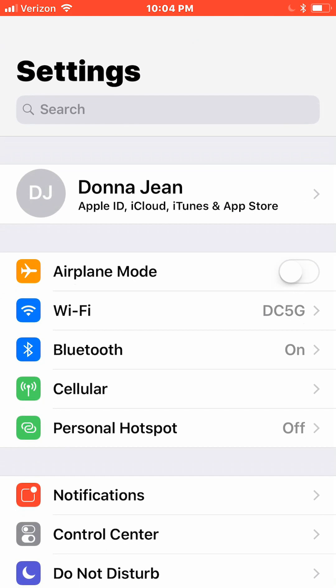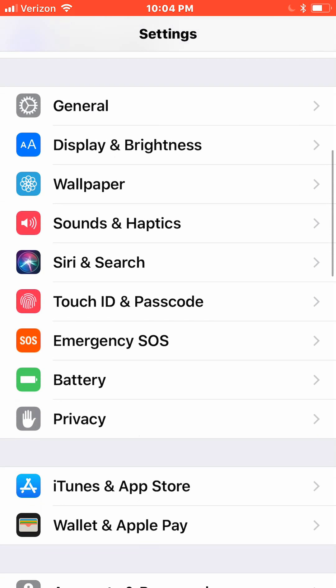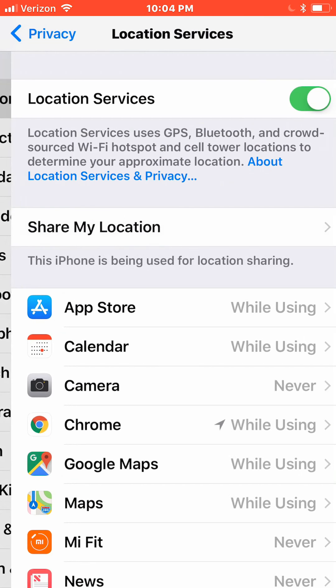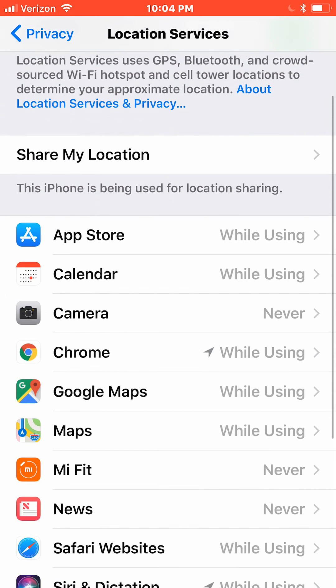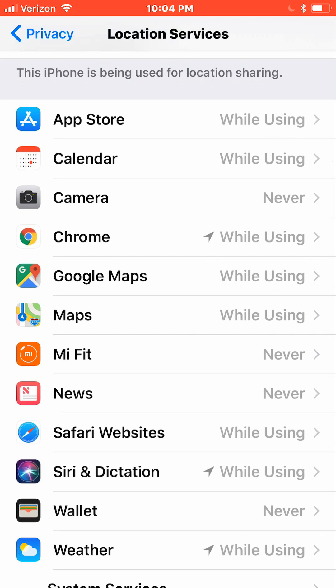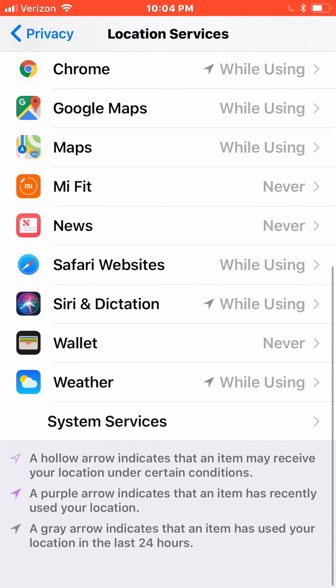Turn off location services for as many apps as possible, or at least set them to only use location services while you're using the apps. Inside Settings, go to Privacy, Location Services. I have some apps set to never use location services and all the rest set to only use location services when I'm using the app.